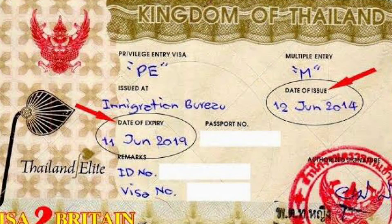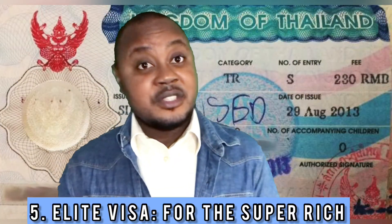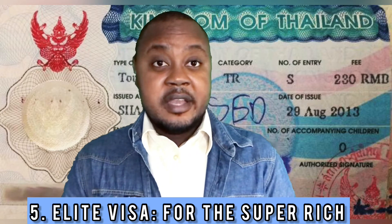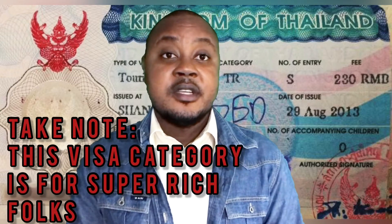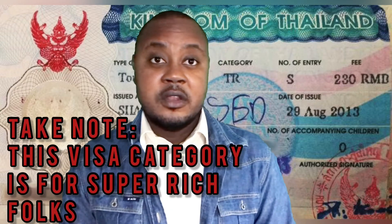The fifth type of visa is the elite visa. This is a visa introduced by TAT — the Tourism Authority of Thailand. This type of visa was recently introduced and ranges from five years up to a period of 20 years. You can secure this visa provided you have enough money to invest within the kingdom.